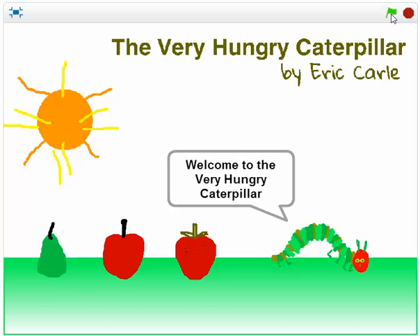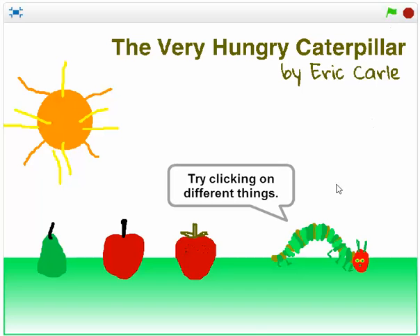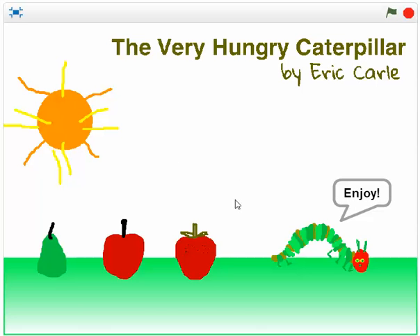What we're aiming for in this unit of work is an interactive experience. We've got a sprite here who's saying things: 'Welcome to the Very Hungry Caterpillar, enjoy.' As I move the mouse around the screen, there are different things that I can click on, and they've got a little bit of animation behind them, possibly a sound effect.